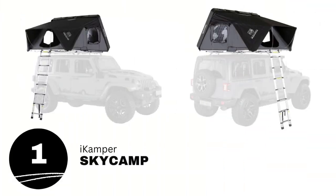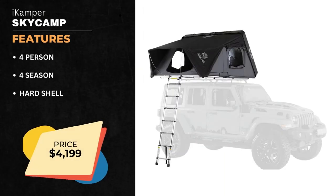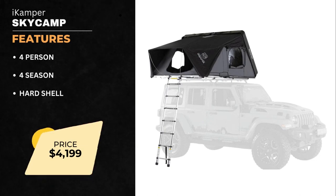Number one on our list is the iCamp or SkyCamp. This is a four-person, four-season, hard-shell rooftop tent.